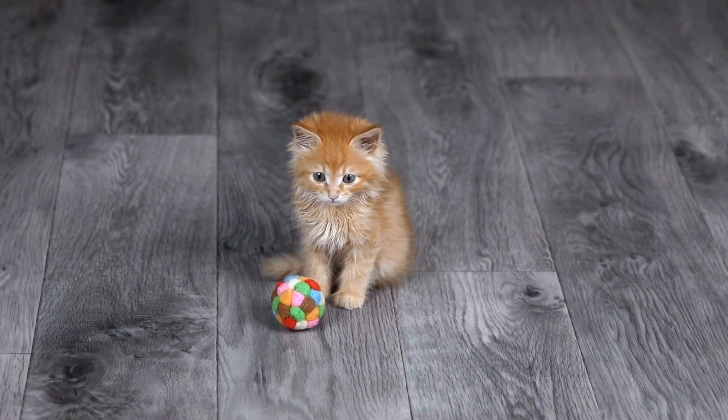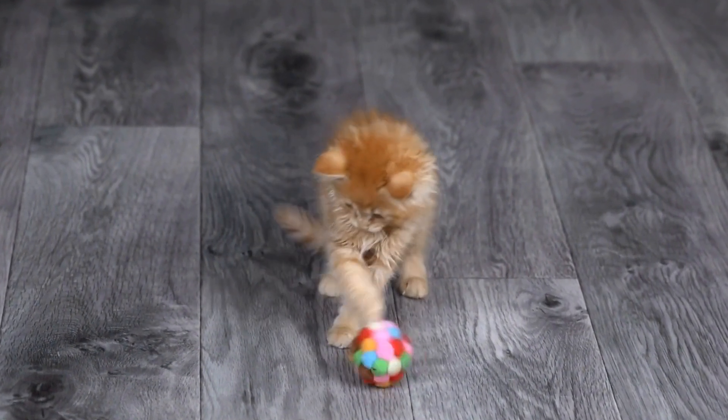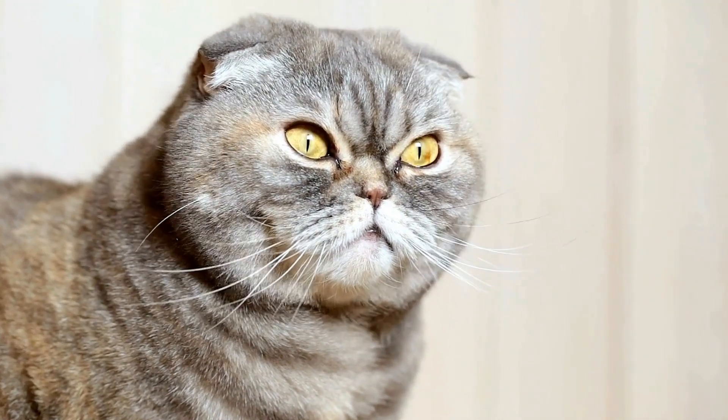In conclusion, a happy cat will exhibit a range of signs that indicate their contentment and well-being. These signs include purring, relaxed body language, playfulness, a healthy appetite, and social interaction.